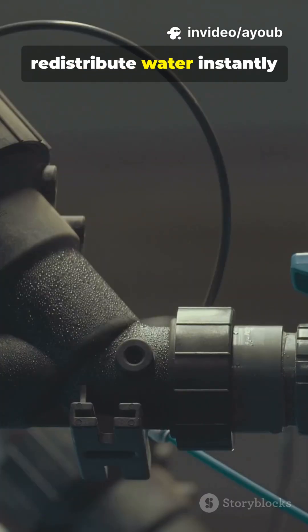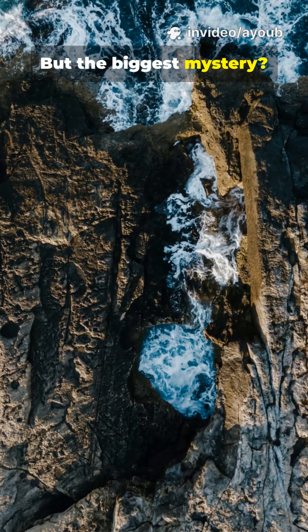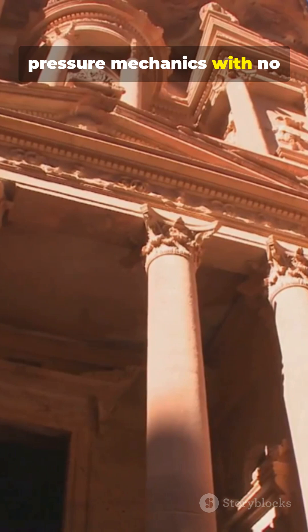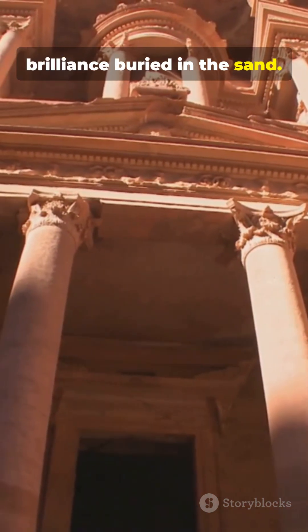Some valves could redistribute water instantly during floods. Others stored it underground for months. But the biggest mystery? How a desert kingdom mastered pressure mechanics with no written manuals — then vanished, leaving their engineering brilliance buried in the sand.